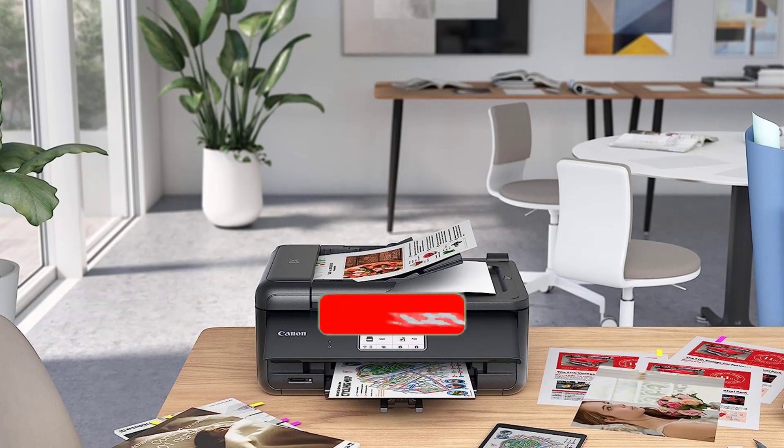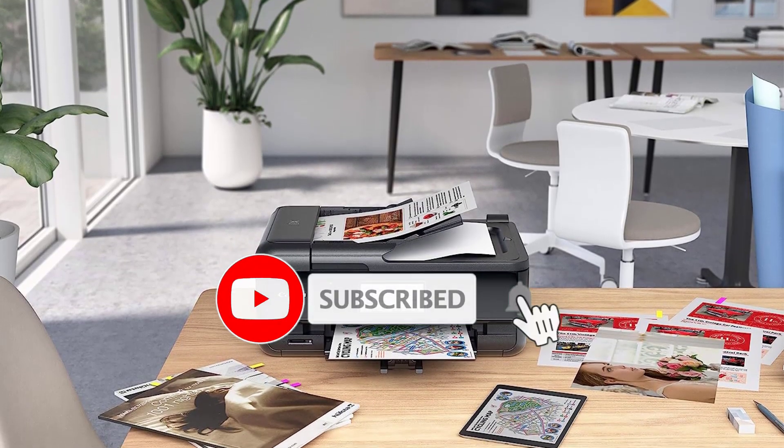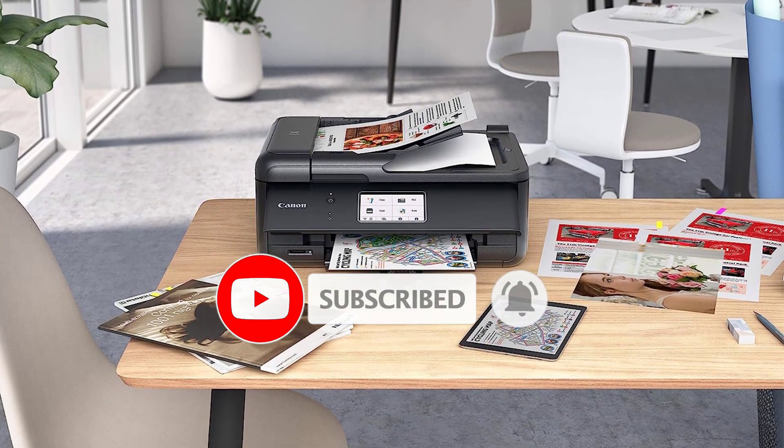Technology: inkjet. Connectivity: wireless, USB. Color: yes. Size: 13.8 x 17.3 x 7.5 inches.